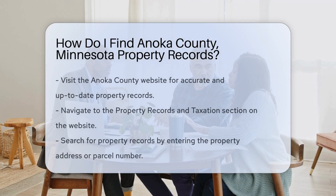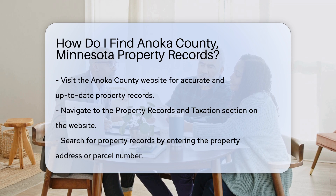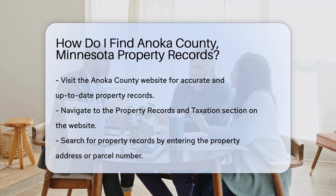Looking for property records in Anoka County, Minnesota? Let's walk through the steps together. First, you need to visit the Anoka County website. This is where you'll find the most accurate and up-to-date information. Once you're on the Anoka County website, navigate to the Property Records and Taxation section. This section is dedicated to all property-related inquiries and services.